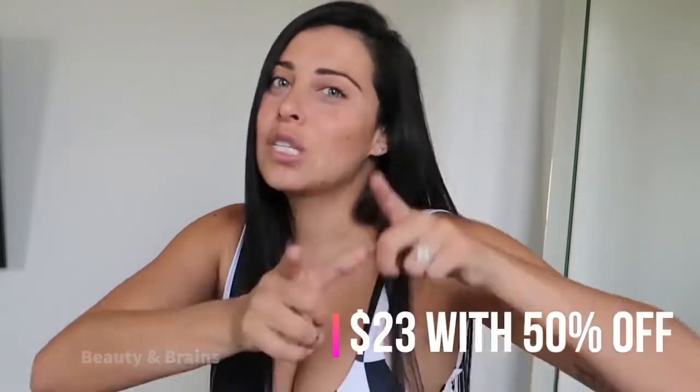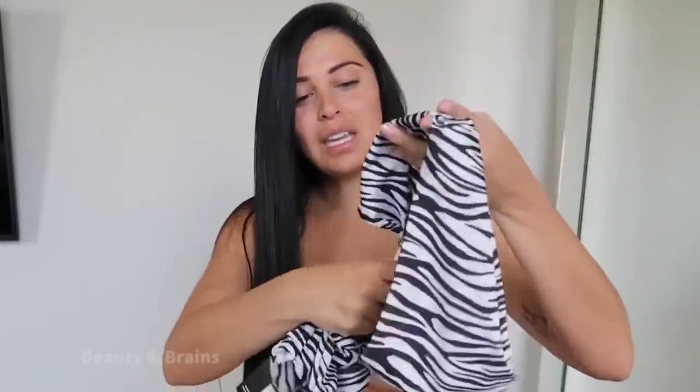Bikini number three was a complete fail. I don't know why I decided to get this in a size zero — it obviously did not fit. It fit, but it was not flattering at all. It's super cute but definitely size up. I was really sad because it's super freaking cute but there's no way I could fit in this.